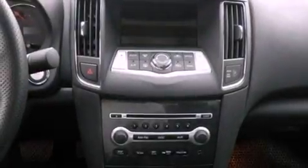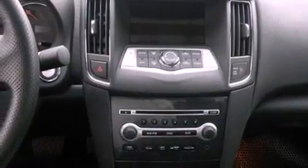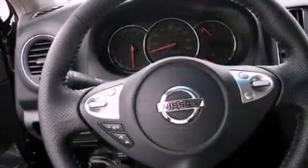Features include Bluetooth cell phone integration, air conditioning with automatic climate control, cruise control, leather seats, and a rear spoiler.